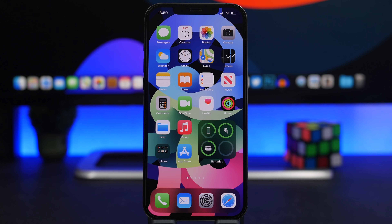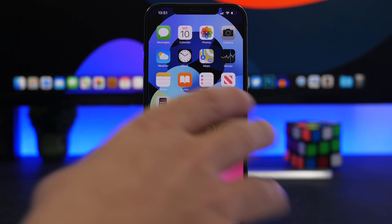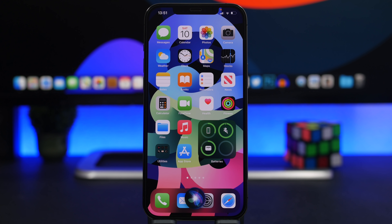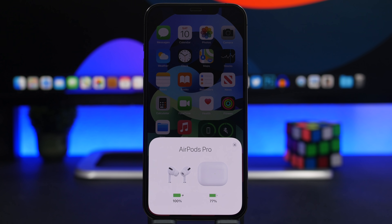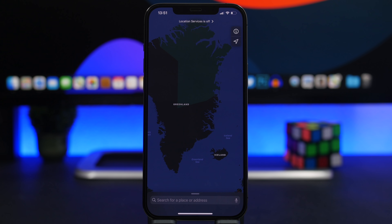Siri will also help you find any lost devices. Just ask Siri for a device — for example, 'Where is my iPad?' — and it will show it on the Find My app and give you the option to play a sound on the device, even if it's not nearby, so you can quickly locate it.